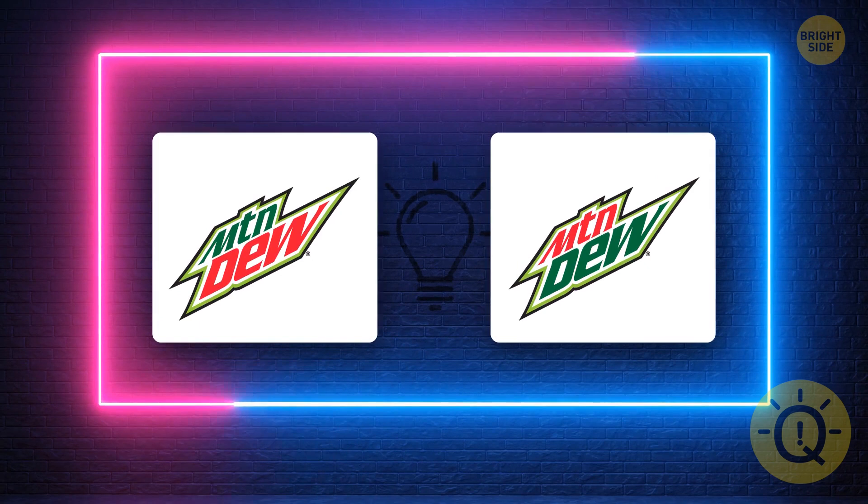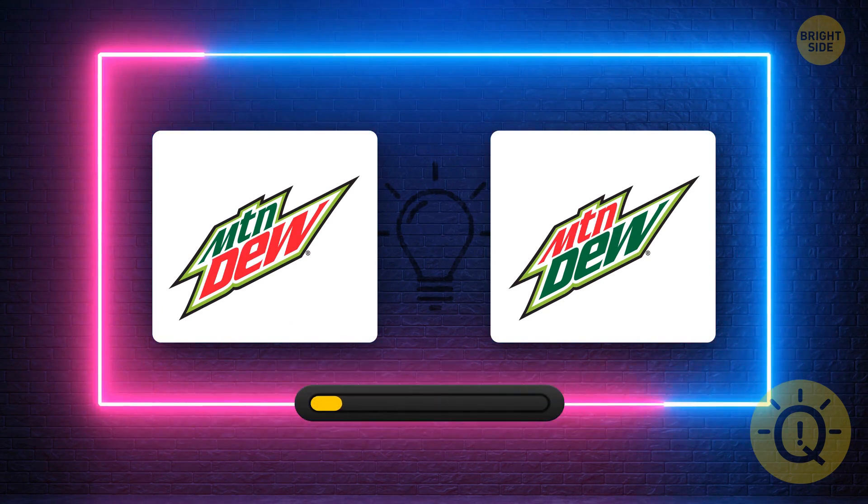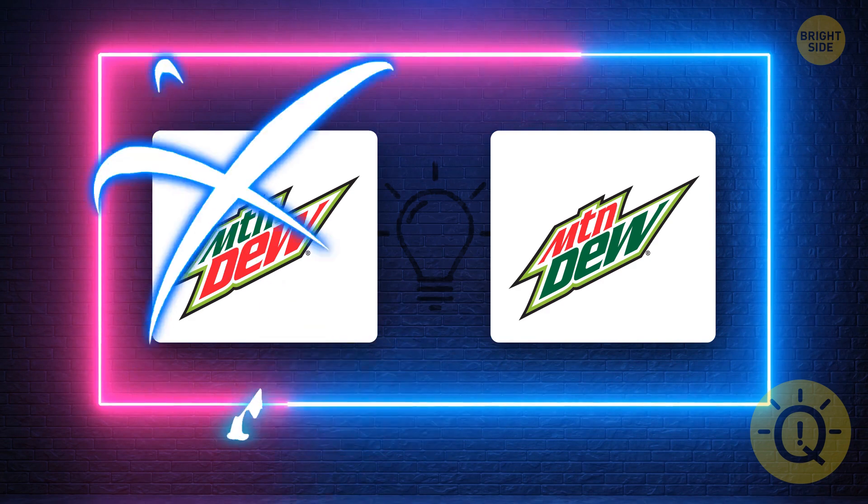Did you know that Mountain Dew is produced by the same company that has Pepsi? Anyway, the question remains: which logo is the correct one? It's this one.